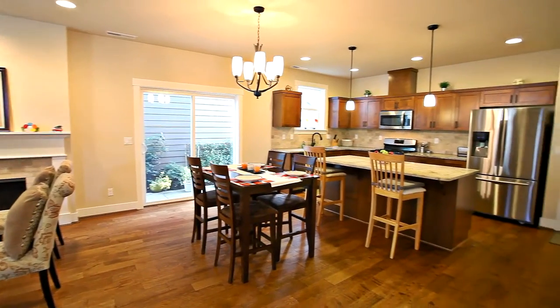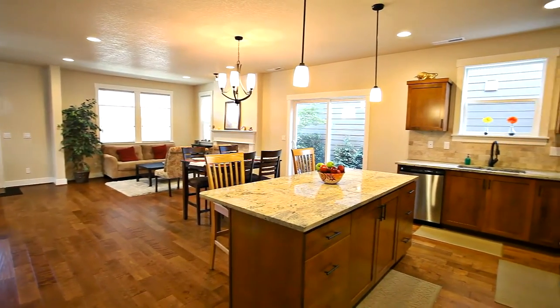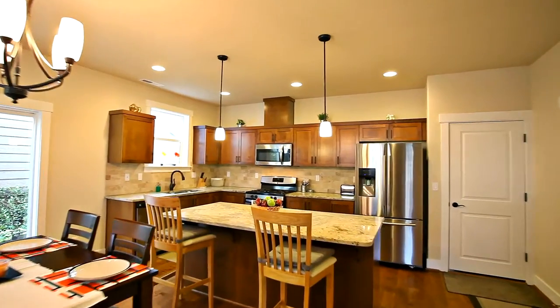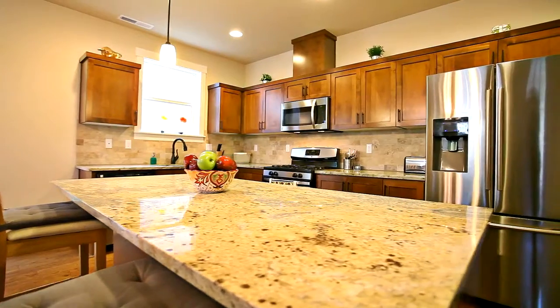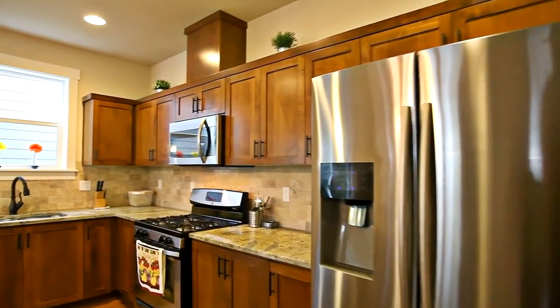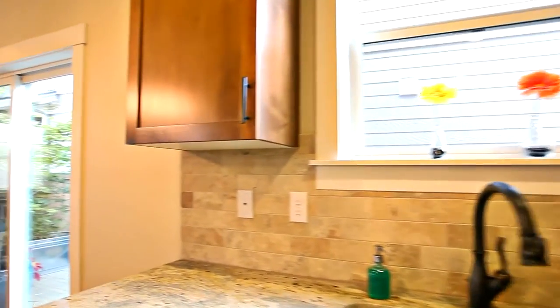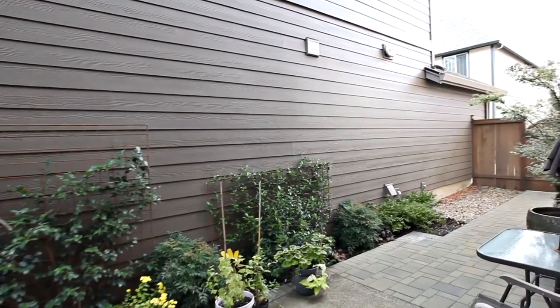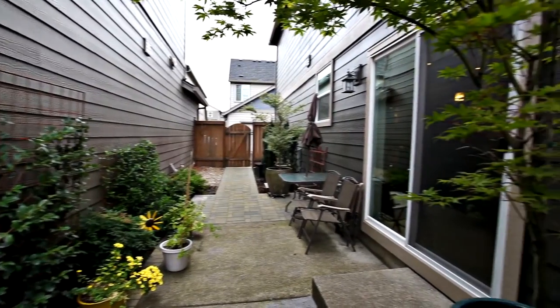It's fantastic for entertaining with a delightful kitchen featuring a large granite island, breakfast bar seating, and stainless steel appliances. From the dining area, you can head outside to the patio and side yard.